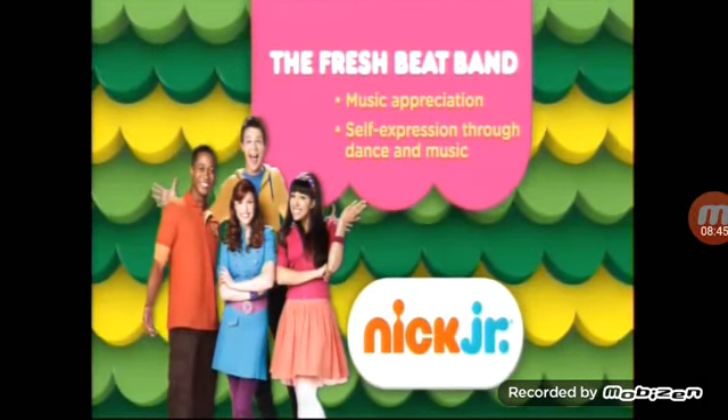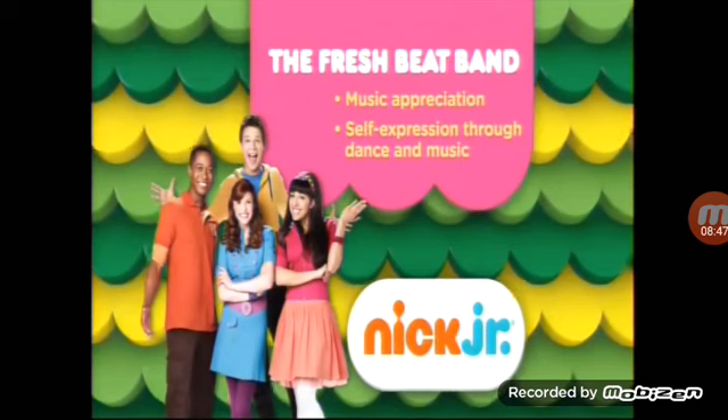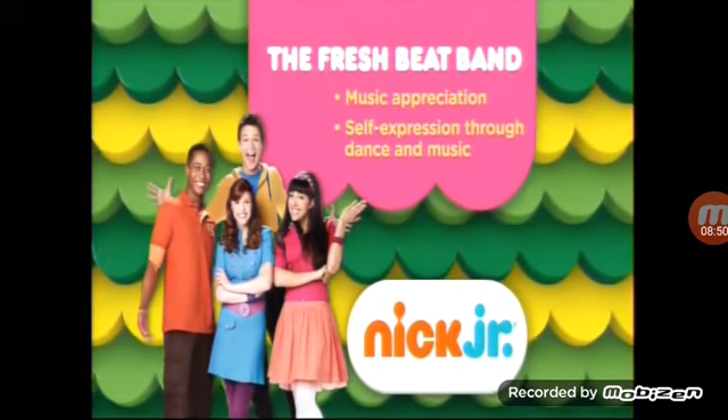Rapping with the Freshie Fan encourages kids to make music and express themselves through dance and movement, all while jamming to the freshest heat.